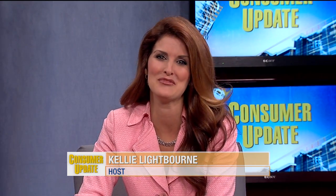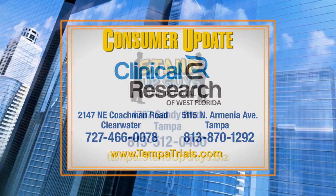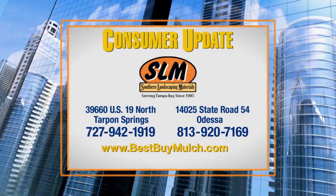Thanks so much for coming on the show. Thank you. That's all we have time for for this edition of Consumer Update. I'm Kelly Lightborn. Thanks so much for watching and we'll see you next time. Consumer Update is brought to you by Clinical Research of West Florida, Stand Up Guys Junk Removal, and Southern Landscaping Materials.